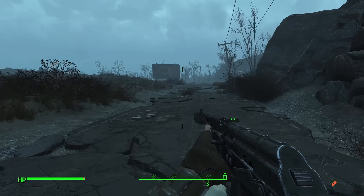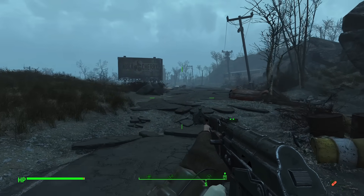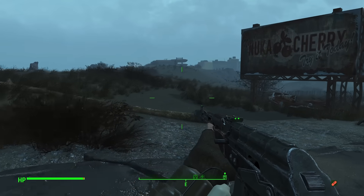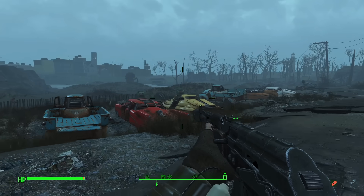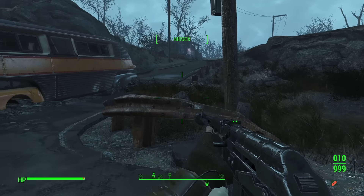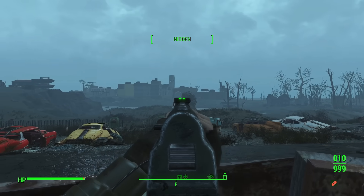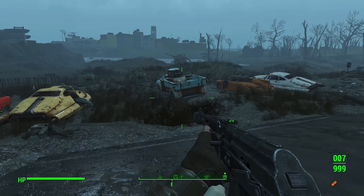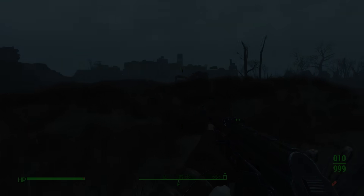Worst of all, despite the size of the Mirelurk Queen, she stays true to her name and typically lurks in the ground and water, arising only when ready for a kill. How does a towering mutant manage to also stealthily ambush people? I don't know — it's wild. So let me leave you with a warning: if you're ever traversing the swampy marshes of the wasteland and start to feel the ground rumble, I would suggest doing a 360, then doing a 180, and getting the heck out of Dodge.